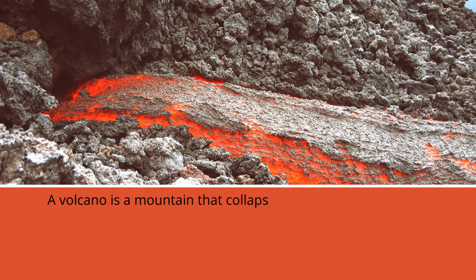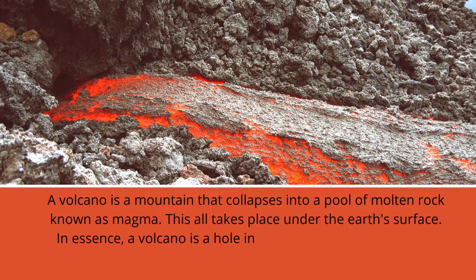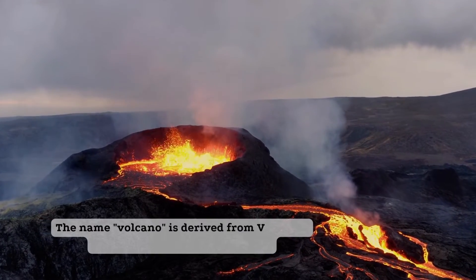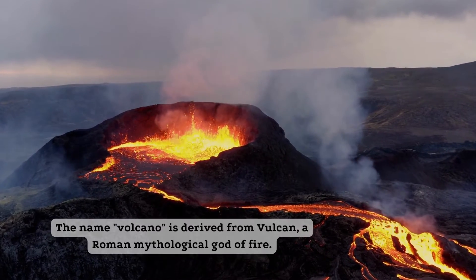A volcano is a mountain that collapses into a pool of molten rock known as magma. This all takes place under the Earth's surface. In essence, a volcano is a hole in the Earth from which molten rock and gas erupt. The name 'volcano' is derived from Vulcan, a Roman mythological god of fire.